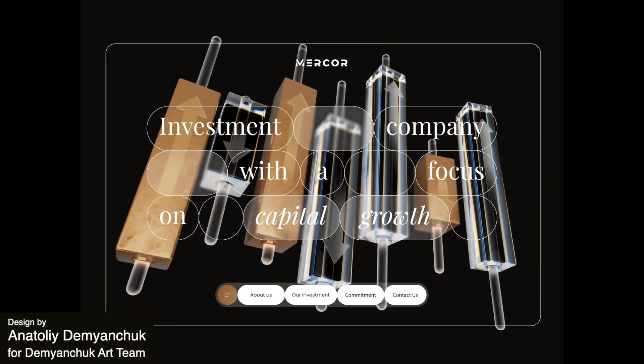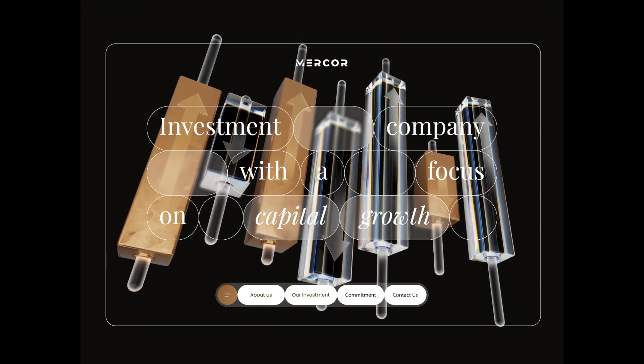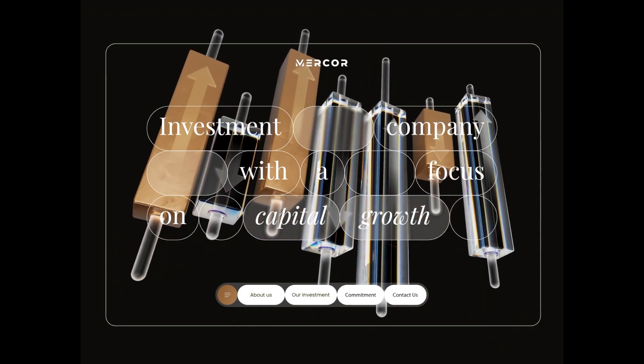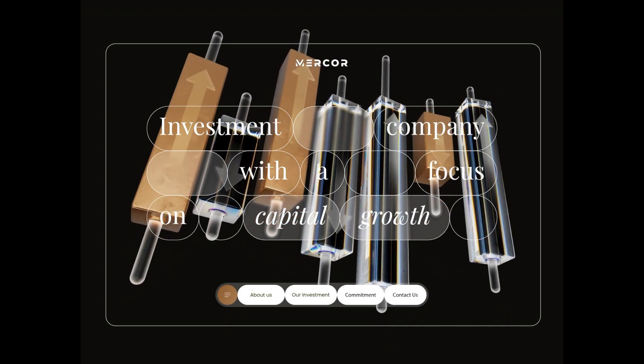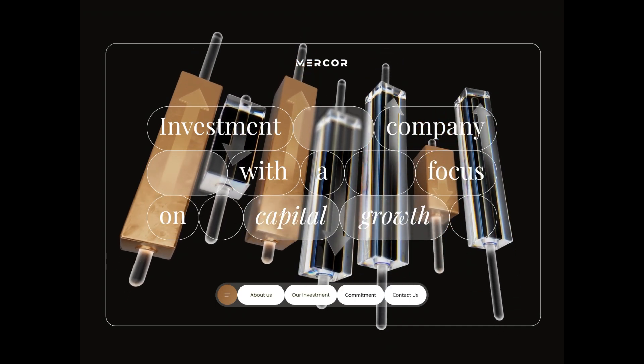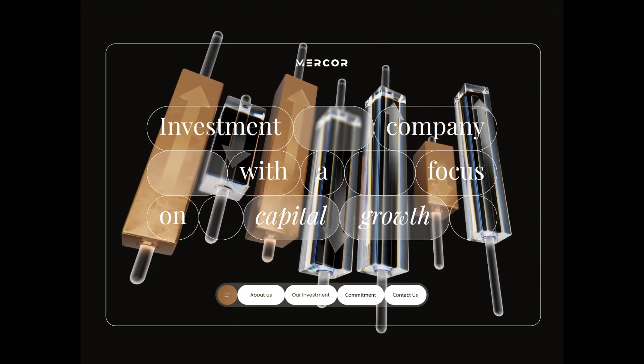Here we have a website designed for Merkur Investing Company. The glass rods and dark background of this website, contrasting with gold accents, creates a sense of elegance, professionalism, and luxury. This landing page absolutely captures the attention of the user and begins the sophistication of the overall user experience.